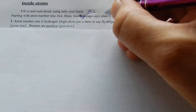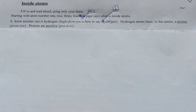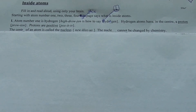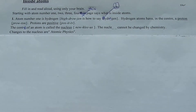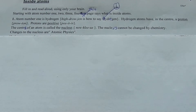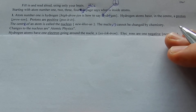Hydrogen is written as a small h. Hydrogen atoms have in the centre a proton. Protons are positive. The centre of an atom is called the nucleus. The nucleus cannot be changed by chemistry. Changes to the nucleus are atomic physics.